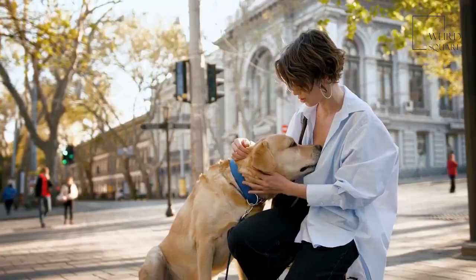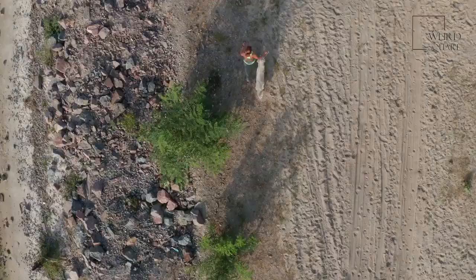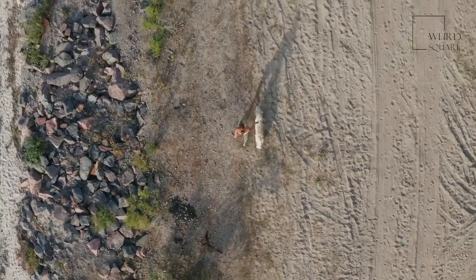It will be very important to start training your flat-coated retriever from an early age. This breed can get overly excited and jump a lot, and they are also known for chewing. Early training using a method that stresses positive reinforcement works best for flat-coated retrievers. It is also important to socialize your dog from an early age so they begin to learn how to act around other dogs, people, and different situations.